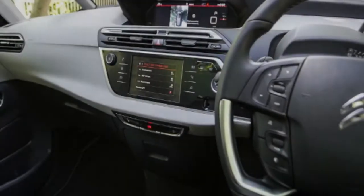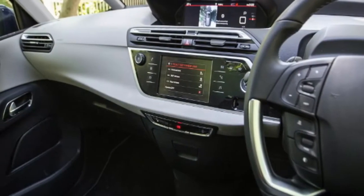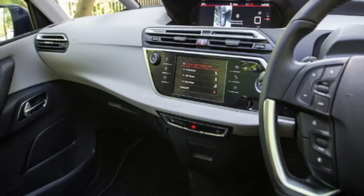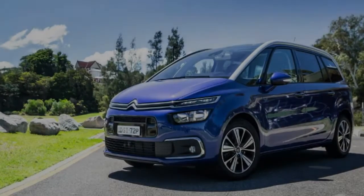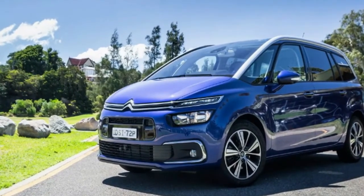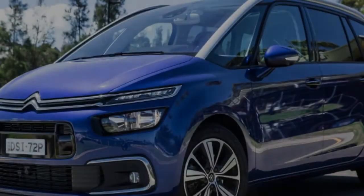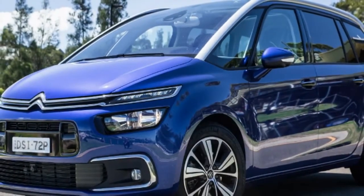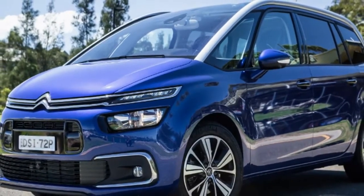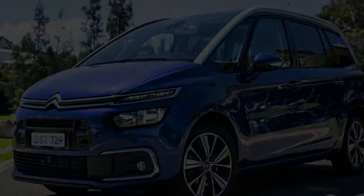Let's look at some numbers. Last year, just 13,551 people movers found new homes — a minuscule 1.1% of the new car market. Compare that with the 39.2% market share SUVs enjoy — okay, not all are seven-seaters — and a picture is emerging of where buyers' tastes lie in the 21st century. But is a well-sorted people mover a viable, even attractive, alternative to a flotilla of cookie-cutter large SUVs?